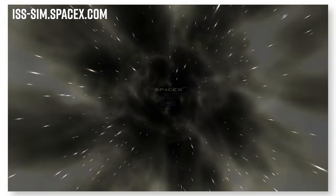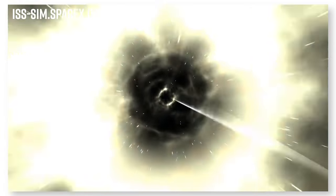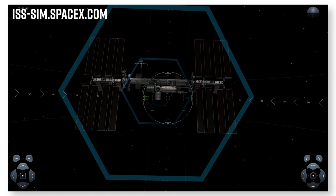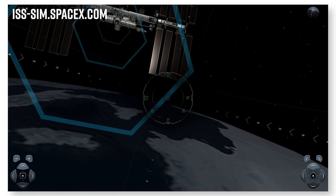So there you have it — nice and easy, right? You can actually try the docking yourself by going to iss-sim.spacex.com and see if you can do the final docking maneuvers yourself. It's no Kerbal Space Program, but it's still really fun.